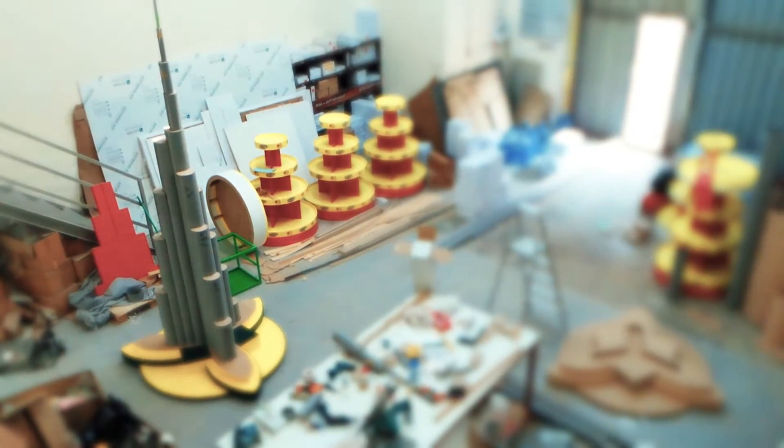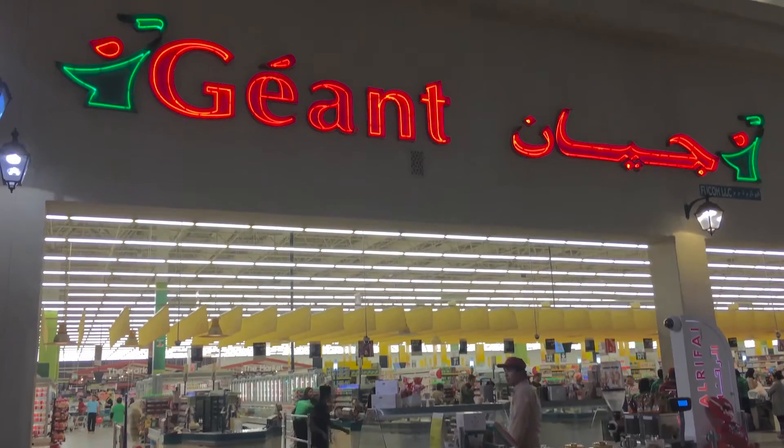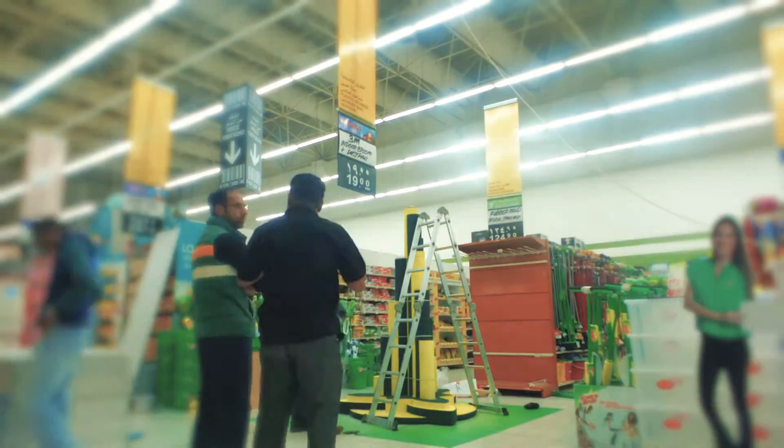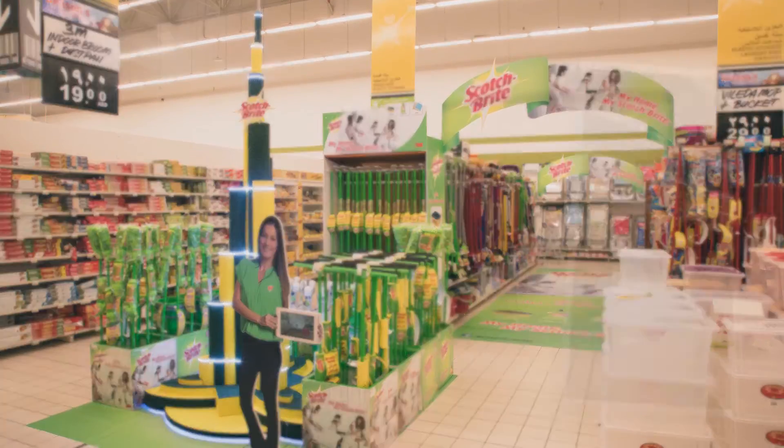The 12-foot model of the Burj Khalifa finally took shape and was installed at Grand Ibn Battuta and Grand Yasmar. By bringing pioneering ideas to life, Scotch-Brite has pushed the boundaries of innovation, just like Dubai, our home.